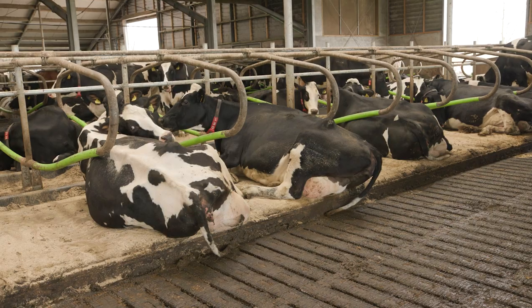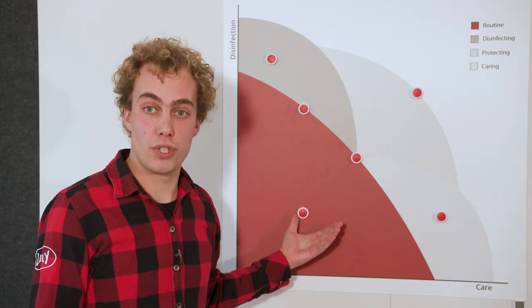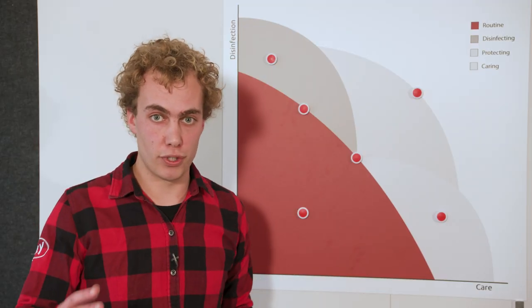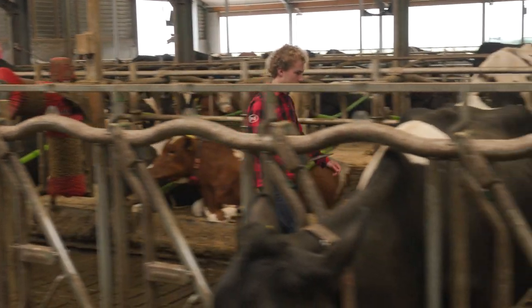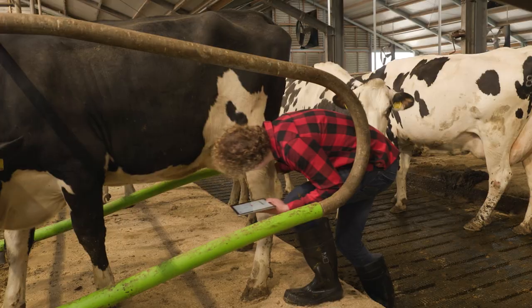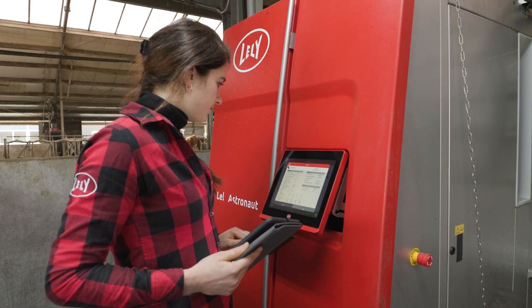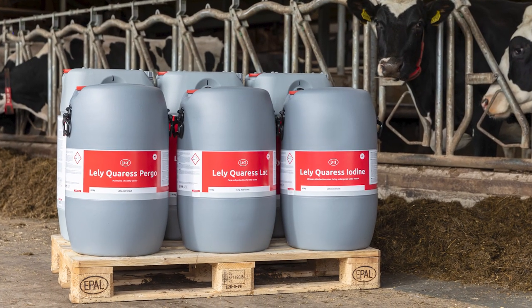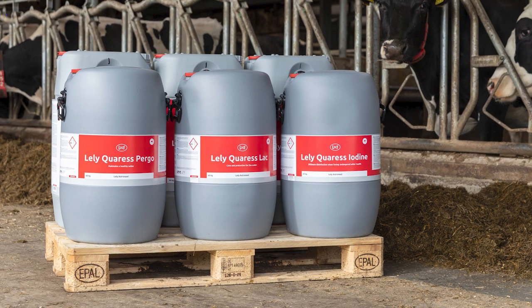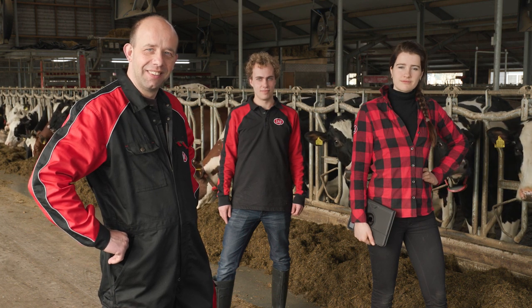When udder health, teat condition, and general hygiene are under control, a more routine product might be sufficient for your situation. As conditions on the dairy farm can change constantly, management and the udder care product used should be continuously monitored and adjusted when needed. Choosing the right udder care product is not black and white. Therefore, stay in touch with your Lely experts to achieve optimal udder health.